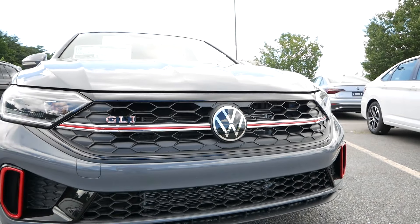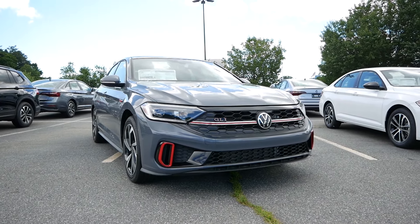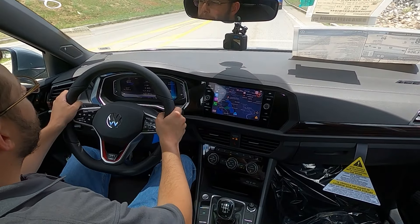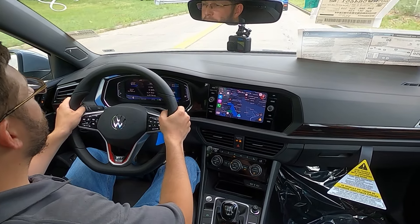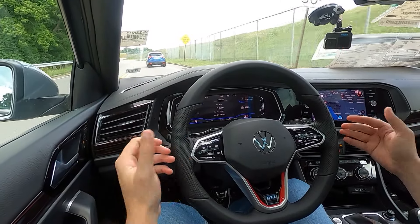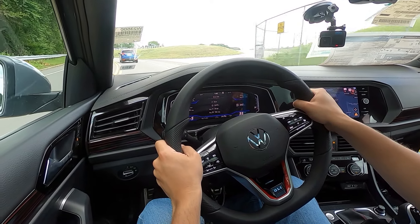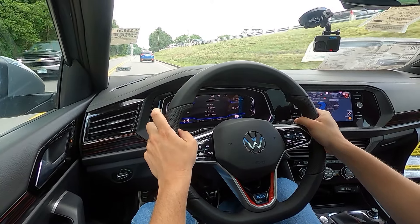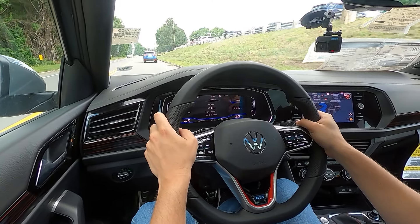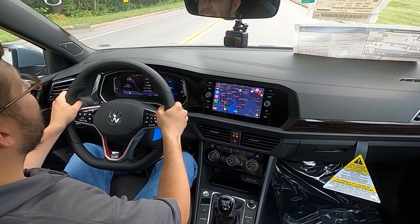Now let's take the GLI out for a quick test drive to see how it performs. Having driven the GLI around for about 10 minutes, what I've noticed immediately is that it's tuned primarily for comfort, even though you have the sports-tuned suspension, stiffer handling, and a nice weighted steering as well. But it doesn't feel like a Volkswagen GTI — it definitely doesn't feel like my Mk7 GTI, and outside the steering wheel, it doesn't really feel like the Mk8 either.